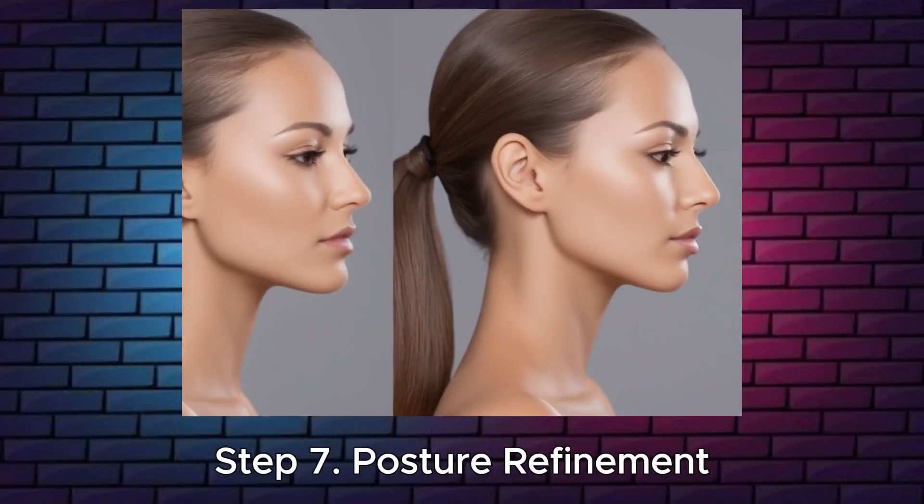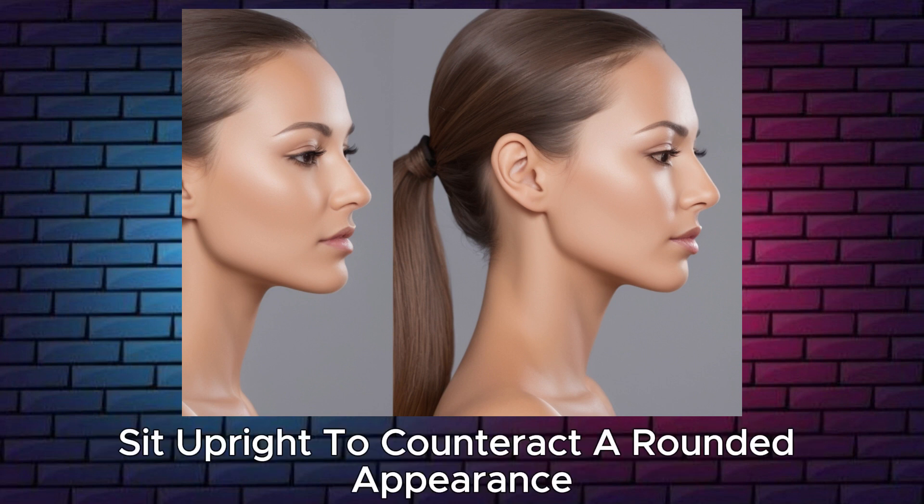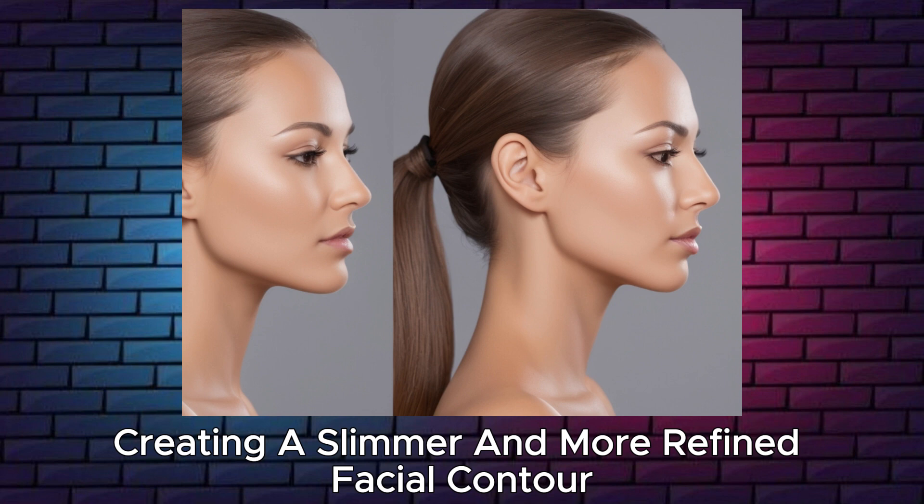Step 7: Posture refinement. Elevate facial definition through proper posture. Sit upright to counteract a rounded appearance, creating a slimmer and more refined facial contour.